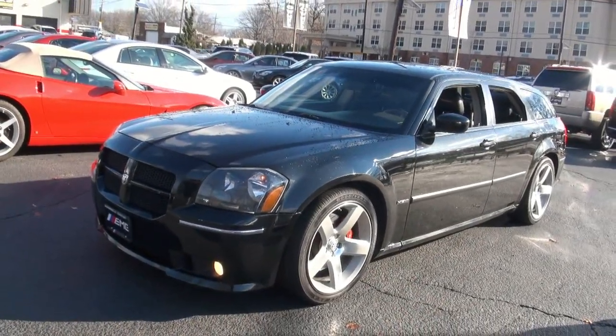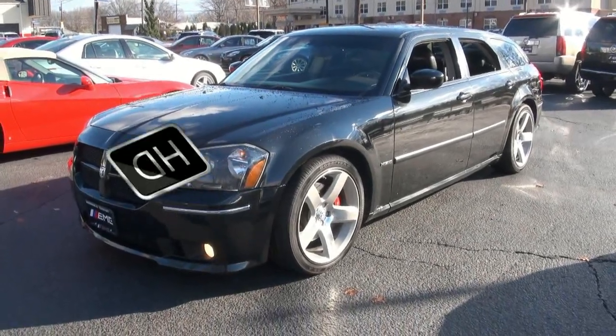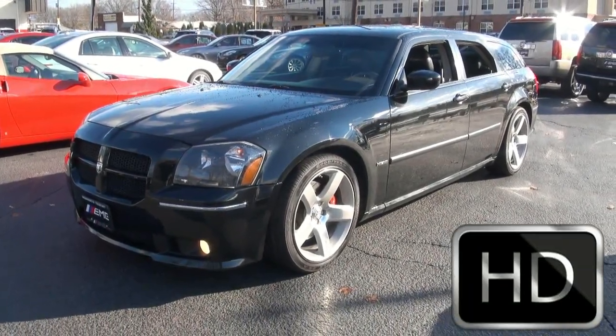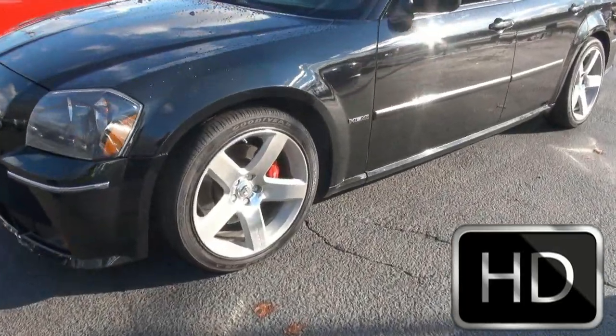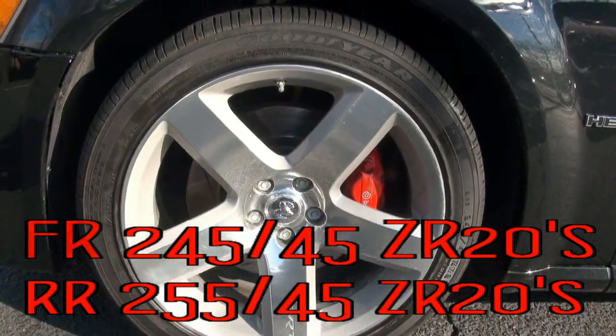Welcome to EMG Auto Sales once again. Very hot 2006 Dodge Magnum Hemi. This is a 6.1 SRT8 — definitely the station wagon that you definitely want to drive around in.